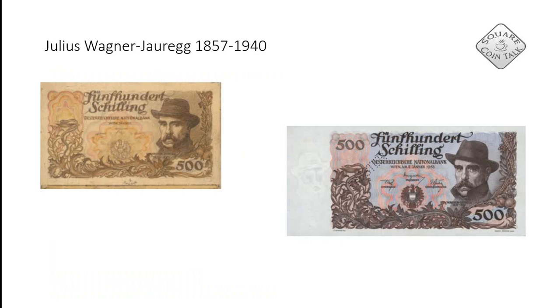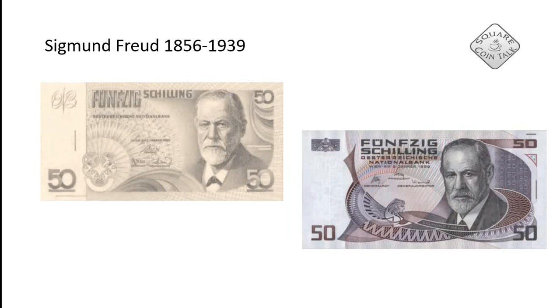Then we have Julius Wagner-Jauregg. He was one of the people who worked with mental illness, but he's actually famous for finding a cure for malaria, and he won the Nobel Prize for that — so he deserved to be shown. On the left you can see the pre-design and on the right what it actually turned out to be.